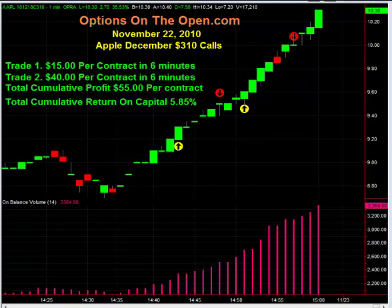This is for Mr. J. I wanted to give him a big shoutout for his great trading this afternoon on the close.